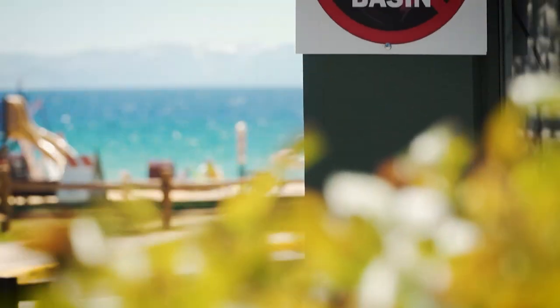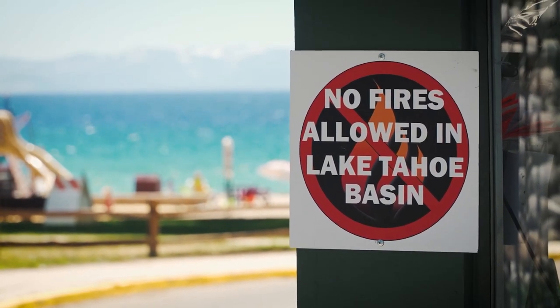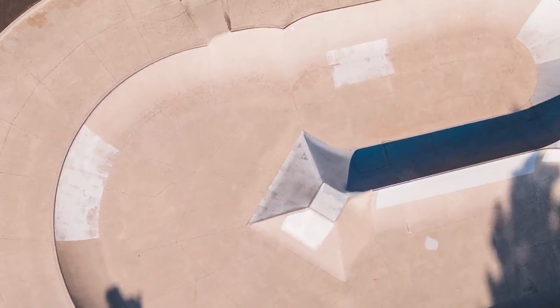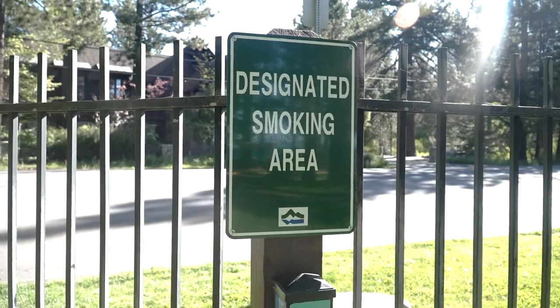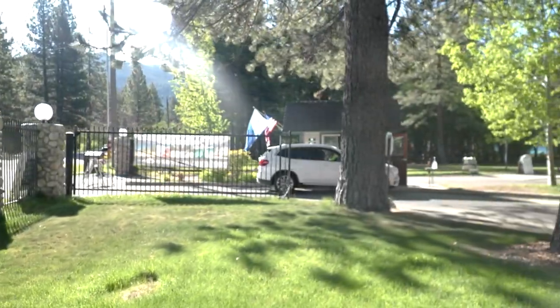Due to basin-wide fire restrictions, no charcoal or open fires are allowed. Skateboarding is fun, but it's not allowed at the beaches. However, there is a great skate park just up the road near Incline Middle School. There is no smoking or vaping allowed, except in designated areas.